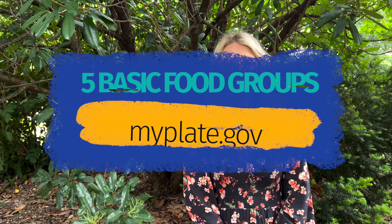Hey guys, I'm Miss Riley. I'm the Starlight Nutrition Coordinator, and for the next few weeks we will be learning about the five different food groups by using myplate.gov.